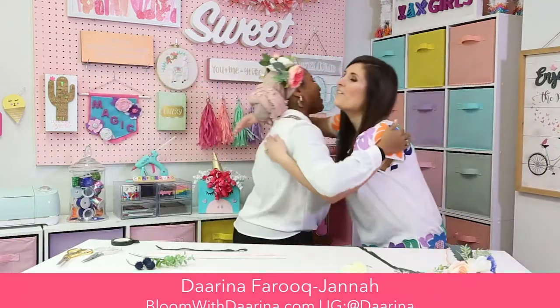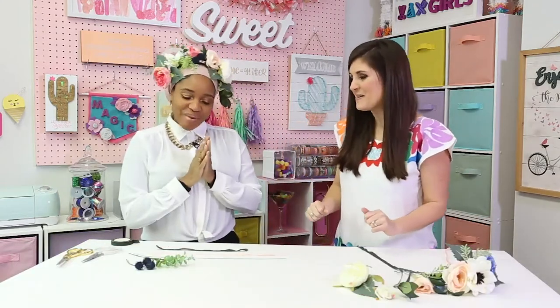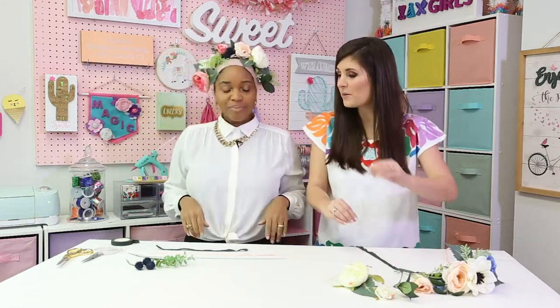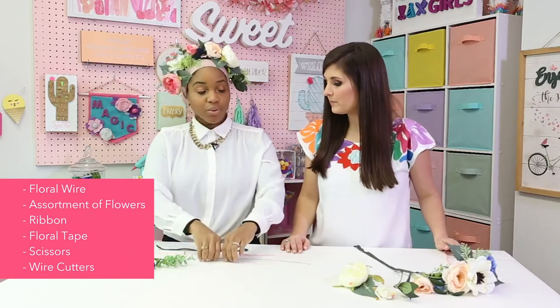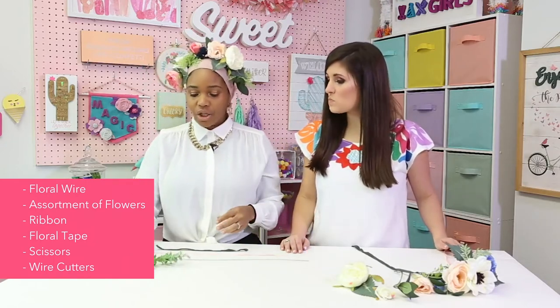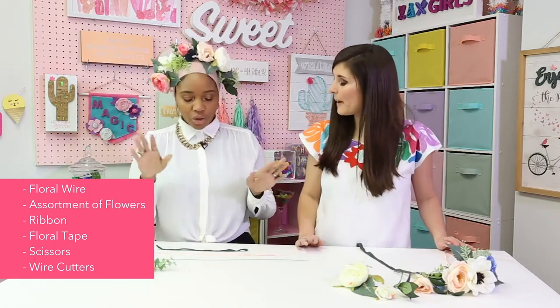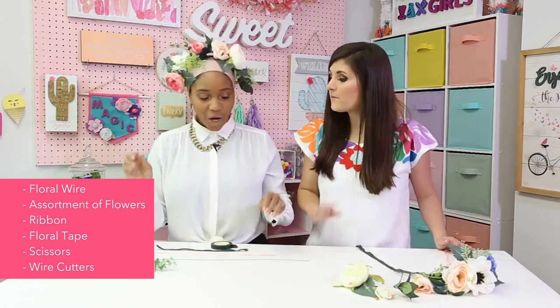Darina, I'm so excited you're back. So today we're designing this beautiful flower crown — and we're doing it out of faux flowers, so it'll last long. It's so much easier to do with faux flowers. The materials we need: floral wire, which we use to attach all the flowers; short-stemmed flowers in an assortment; ribbon; flower tape; and scissors and wire cutters.